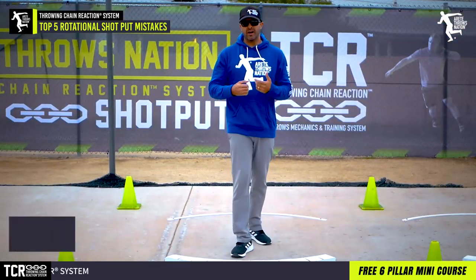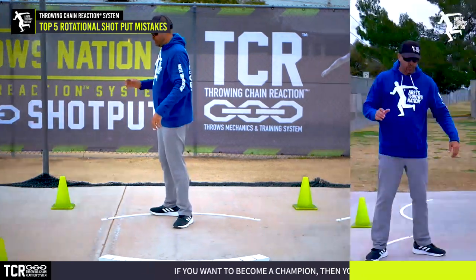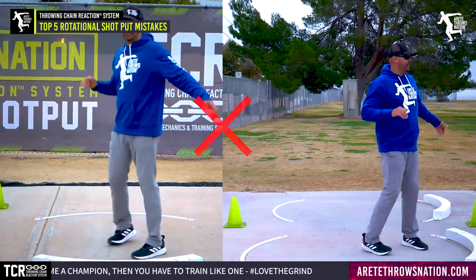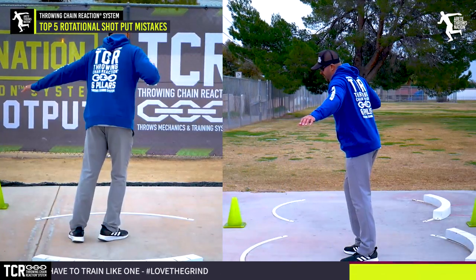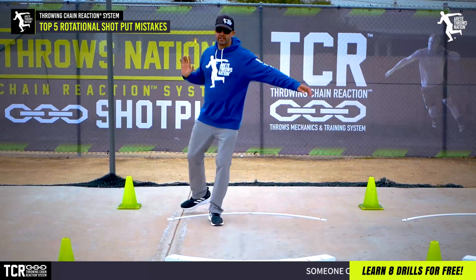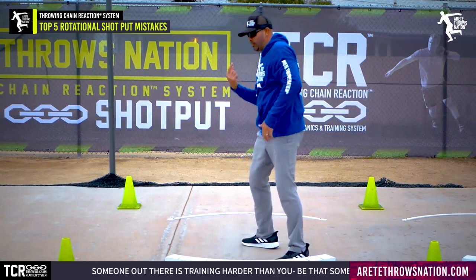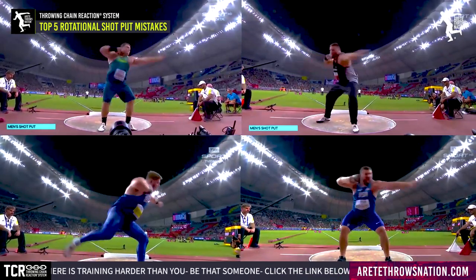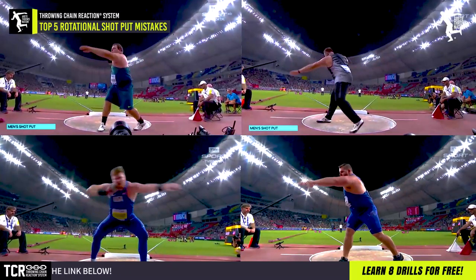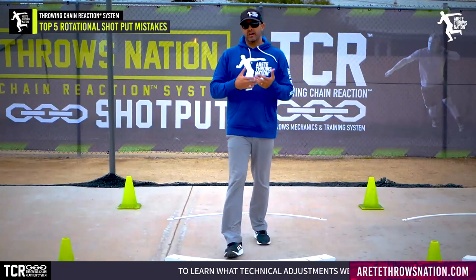Mistake number three is not understanding how to rewrap. Many throwers start throwing the shot like the discus or vice versa, and the rewrap ends up being either too early or just doesn't really happen. We want to make sure we're not too open and not wrapping too early, as that cuts off the ability to rotate dynamically. There's a sweet spot — and if you look at Krauser, Kovac, and Tom Walsh — the top three in world history — they all have very different throwing styles but mechanically very similar rewrap technique.